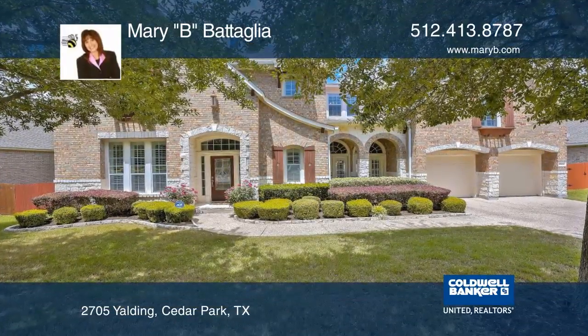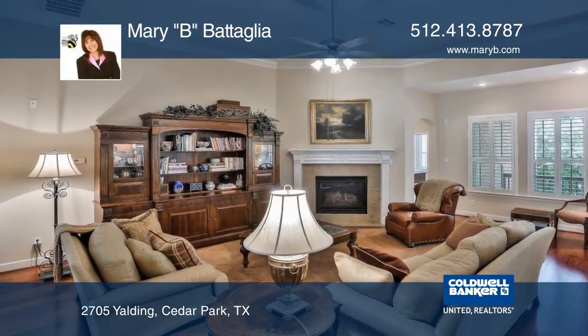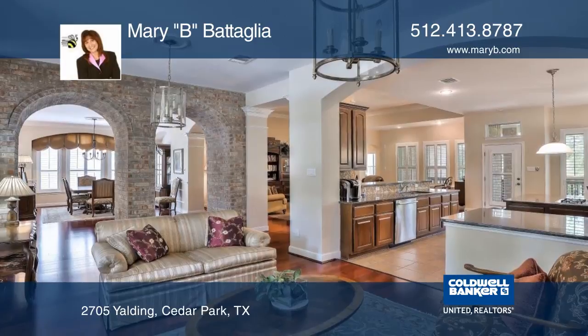This gorgeous custom home has multiple living areas making entertainment and get-togethers a breeze. The gourmet kitchen has an island, premium granite, and stainless steel appliances.